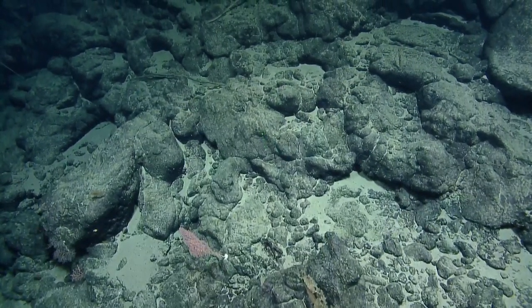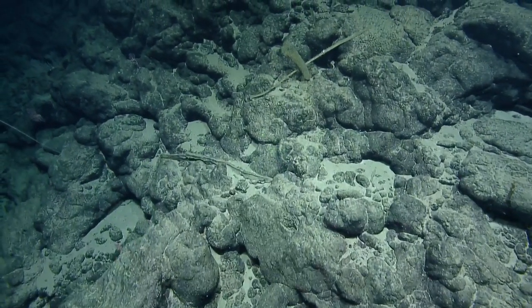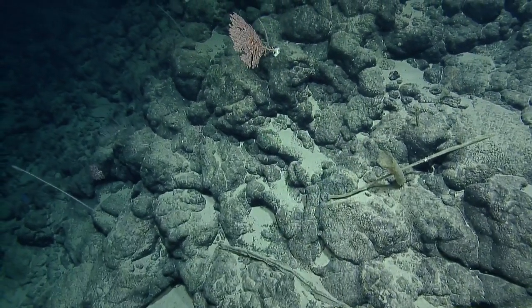Is that within your depth range, or do you want to head higher? We'll keep going a bit. I'm hoping the diversity and density continues so we can pair that with a Niskin for eDNA sampling.